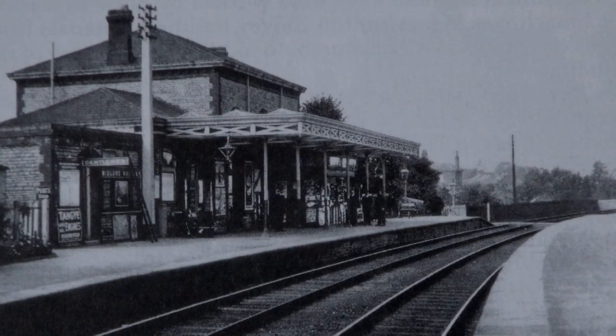Objective for today: Tewkesbury Railway Station. This is on the line that went between Ashchurch and Malvern. We've been here before because I've actually filmed the whole of that route in a previous video. But I was looking at this photograph the other day thinking you cannot lose a structure like that. This has not been built over — has to be something there. Worth another look.